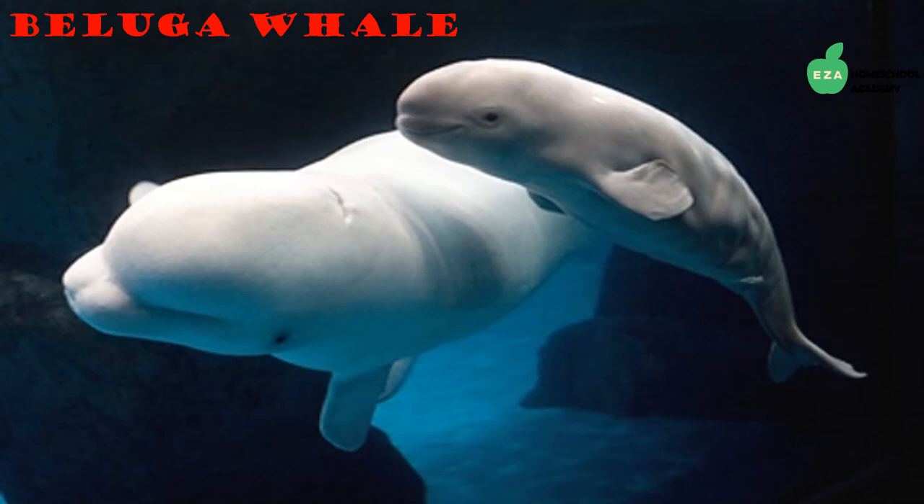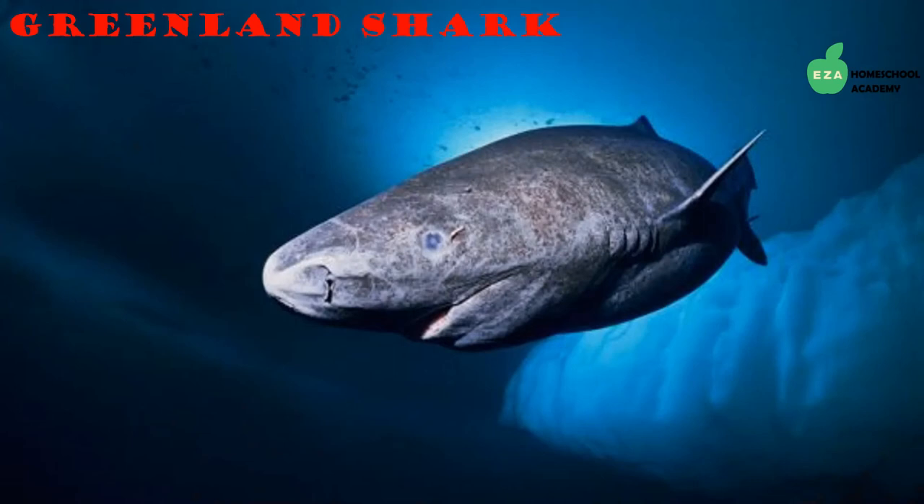Most recognizable by their white coloring and bulbous head, belugas swim in the waters of the Arctic. They are social creatures and live, hunt, and travel in pods. Like all whales, they have a blowhole on the top of their heads through which they breathe. Baleen whales have no teeth and two blowholes, while toothed whales have only one blowhole.